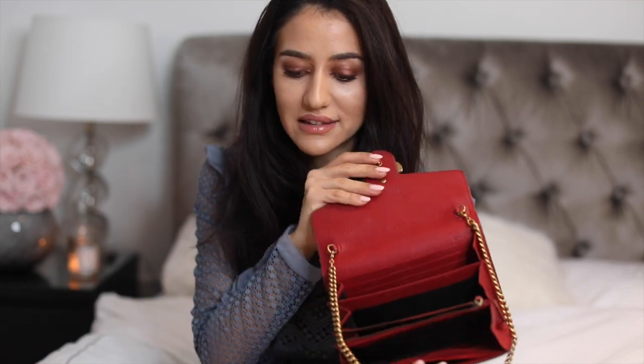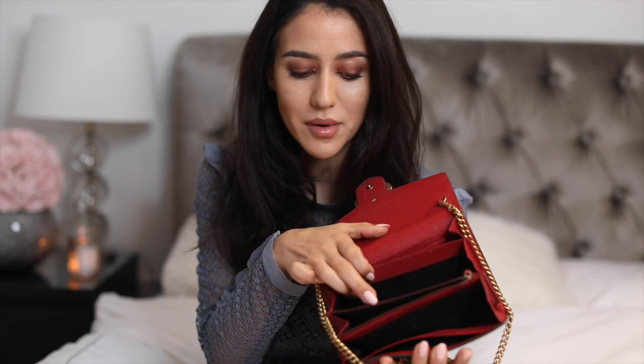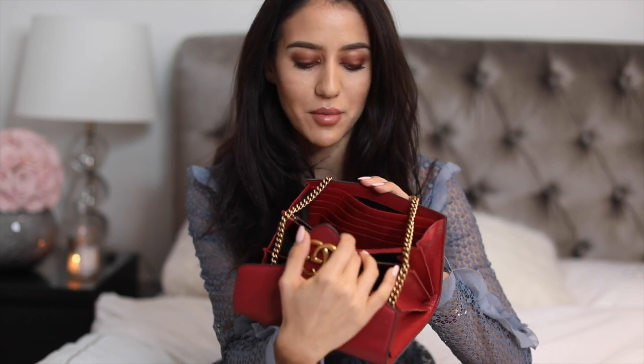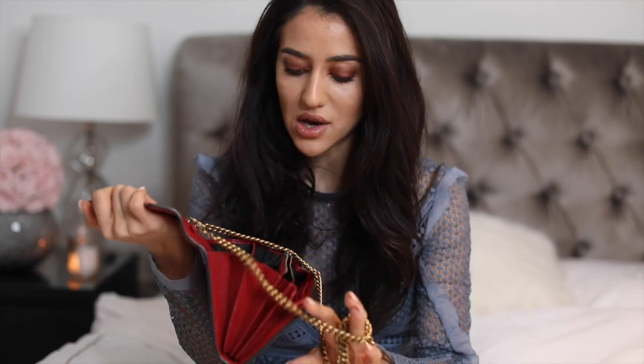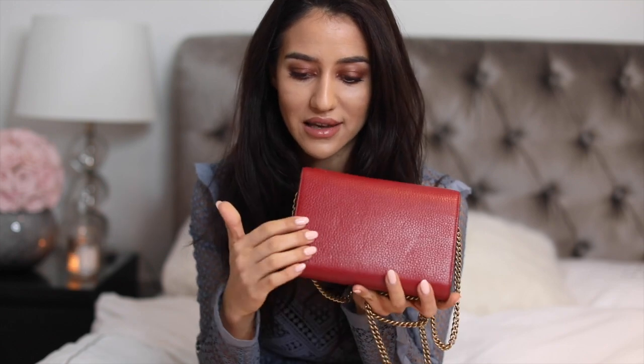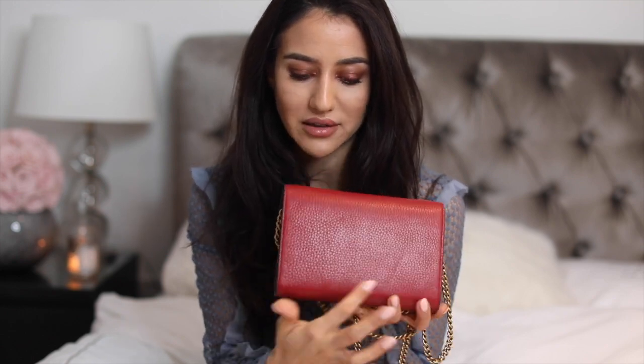This is what it looks like inside. It also has a zippy pocket in the middle, one tighter pocket at the back, as well as a card holder compartment in the front. I don't really tend to use those unless I'm really desperate for space. At the back it's completely plain. I'm sure I've worn it at least 30 to 50 times this year, even though I only got it in April.